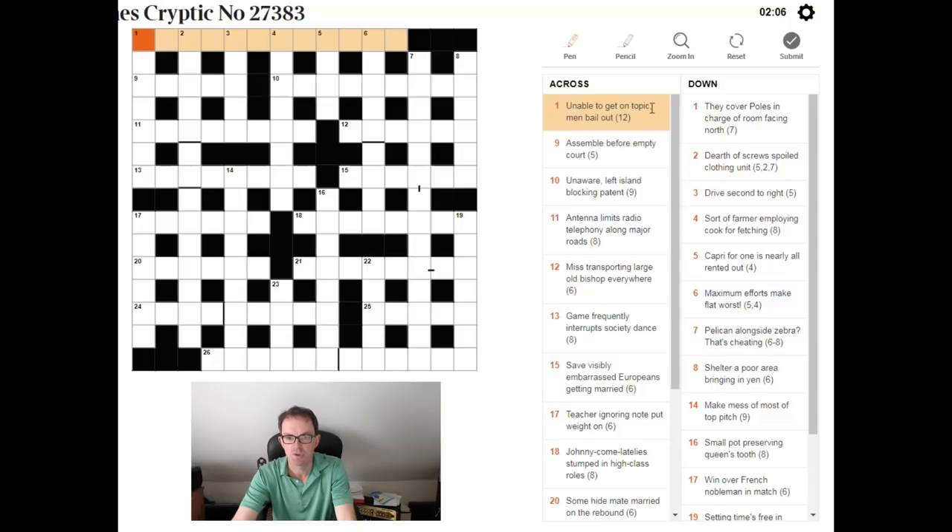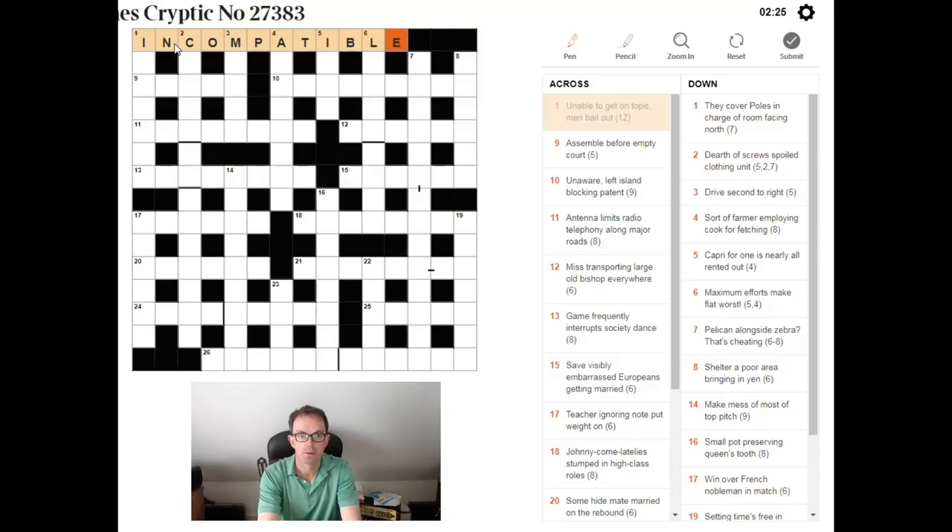We need to look at the words 'topic,' 'men,' and 'bail' here. If we add up the number of letters, that's 12 letters. We put those letters out, we shuffle them, and the whole thing means 'unable to get on' — which I think is going to be INCOMPATIBLE. And we're off and running.